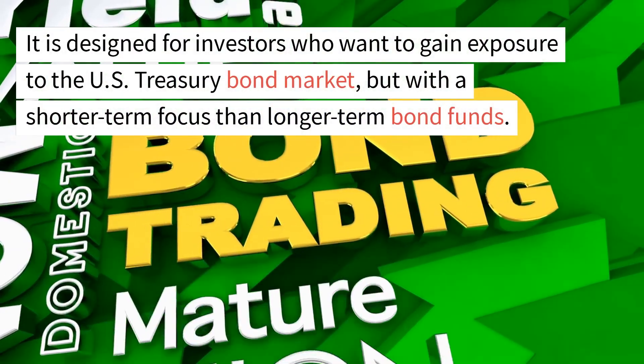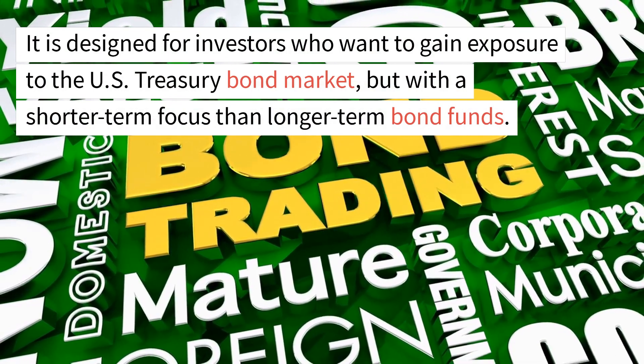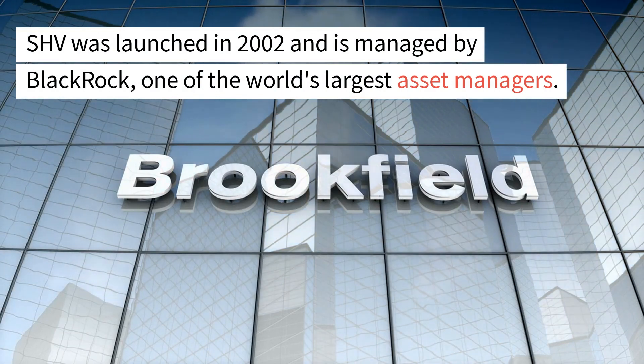It is designed for investors who want to gain exposure to the U.S. Treasury bond market, but with a shorter-term focus than longer-term bond funds. SHV was launched in 2002 and is managed by BlackRock, one of the world's largest asset managers.